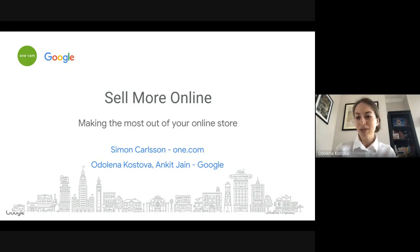Today it's me Odolena from Google, I'm an account manager joining from London. I also have my colleague Ankit Jain, also from Google, partner manager working with One.com. And we have Simon Carlson, who is actually the person behind a lot of the useful tools that you have on One.com for small businesses. I would ask Simon to kick it off with a little bit of info about the solutions for small businesses on One.com's website.